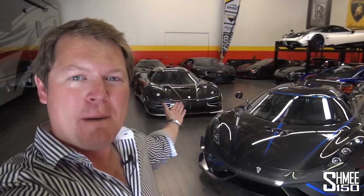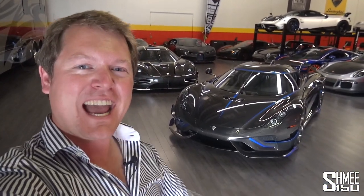Hi guys, I'm Shmi. Hello and welcome back to the channel where you join me today literally in paradise here at Speedy Jeff's Man Cave with Dan Amai to check out the Koenigsegg Regera Honey.